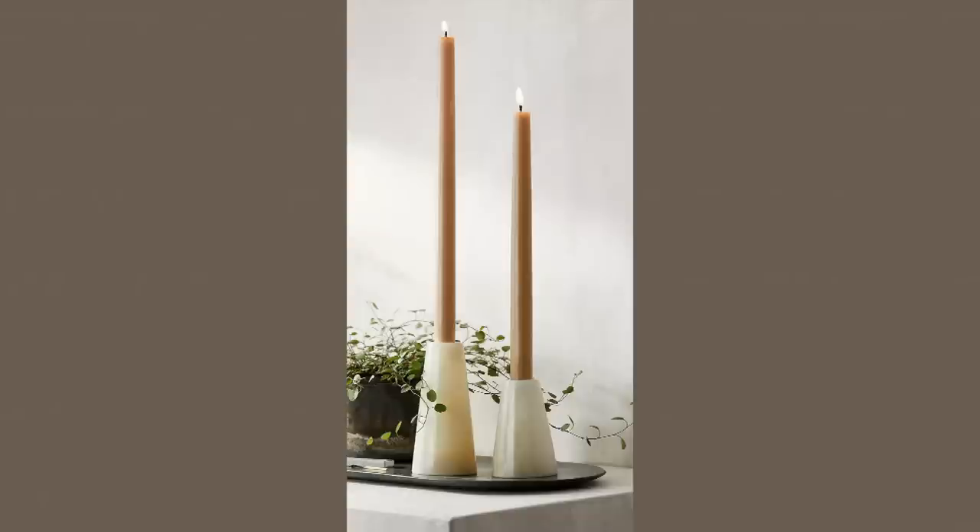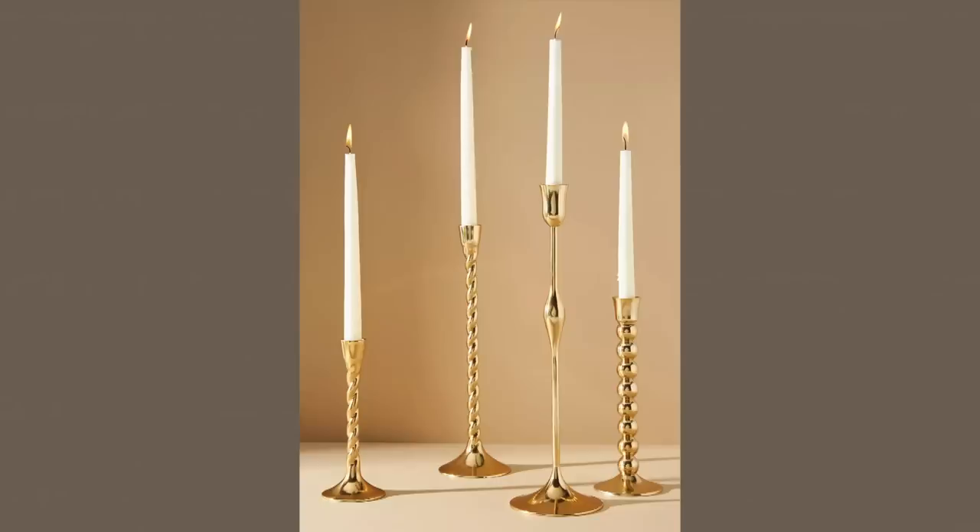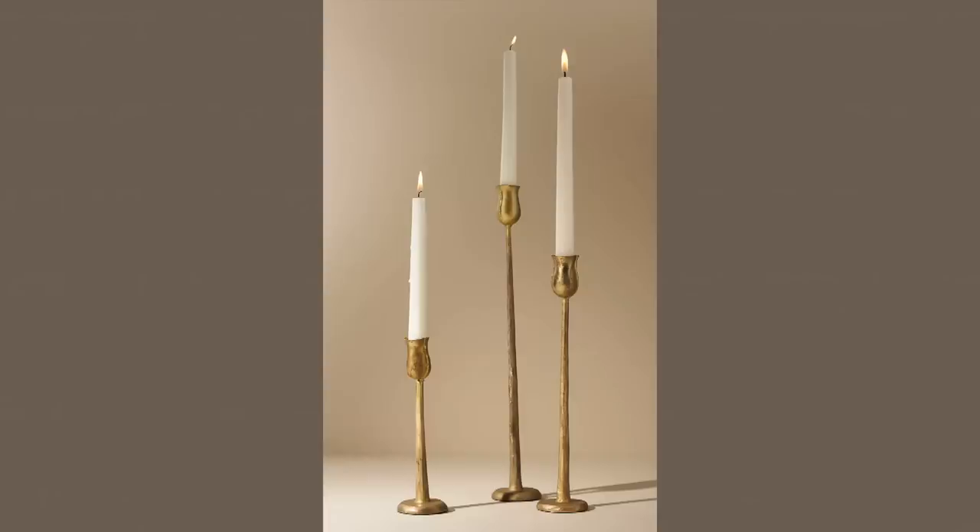Moving on to candlestick holders — I'm obsessed with these. I have them all over my house, but these ones in particular I think are just so beautiful and cool and different. I do not discriminate when it comes to candlesticks — I love the antique ones, the vintage ones, the modern ones, all of them. I feel like there is a spot in any house for candlestick holders. You don't even necessarily have to put a candlestick in them; mine are often bare, but it still looks beautiful — you still get the idea.